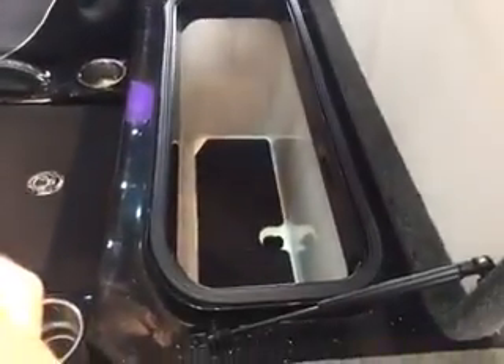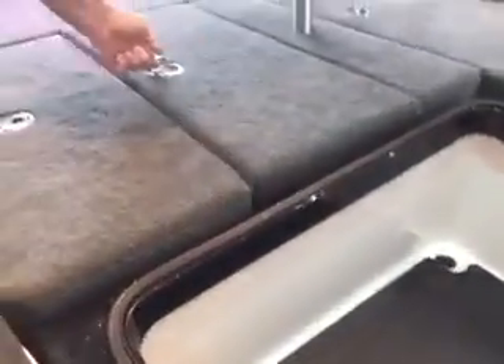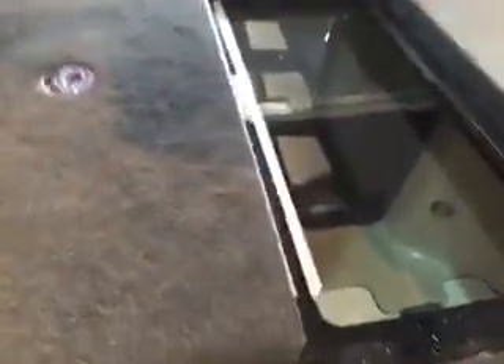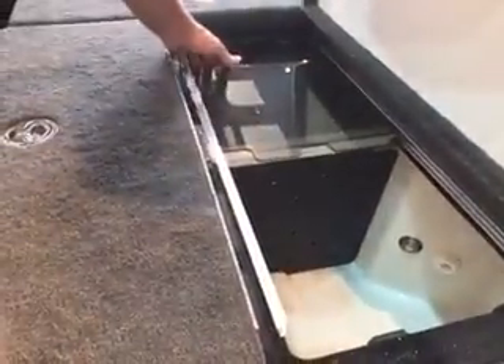There's a big dry storage box here and extra large storage boxes on both the starboard and port side. There's also a large divided live well with sliders to keep your fish in there.